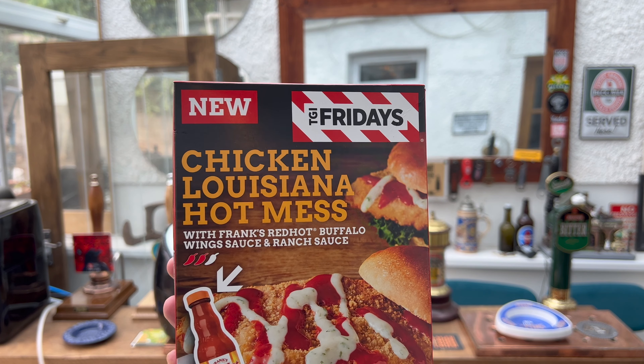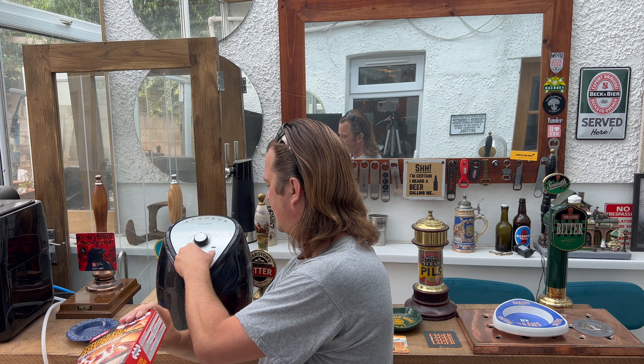It was four pounds to buy — it's their Chicken Louisiana Hot Mess with Frank's Red Hot Buffalo Wing Sauce and ranch sauce. It's 400 grams. I was going to put it in the oven but they've actually got guidelines — this is the first time I've ever had a packet of food with an air fryer guideline. Air fryer: 1400 watts, four litre, from frozen, set temperature to 200 degrees.